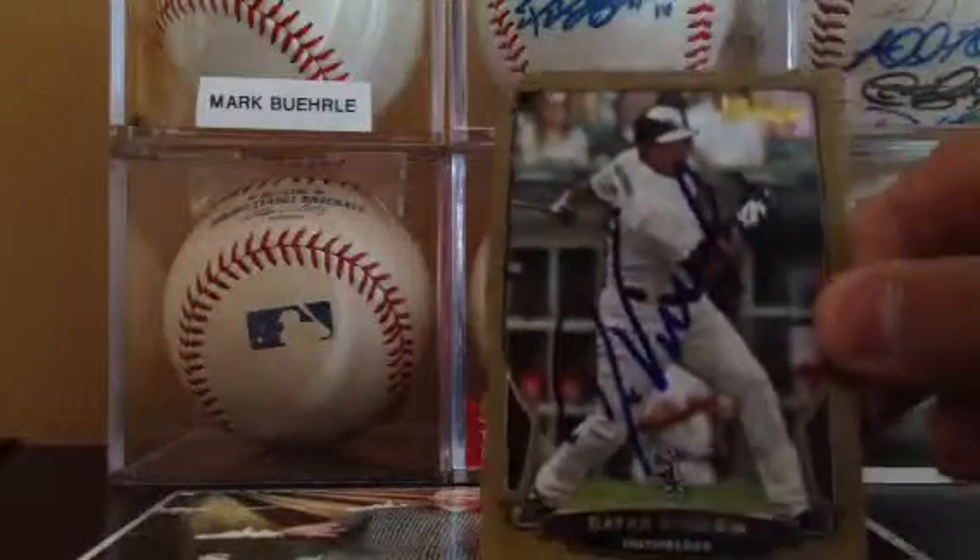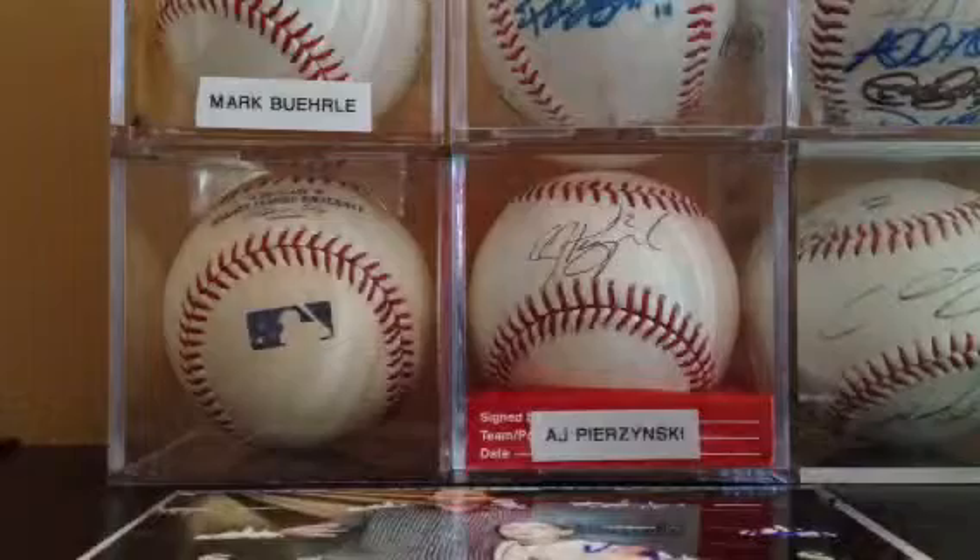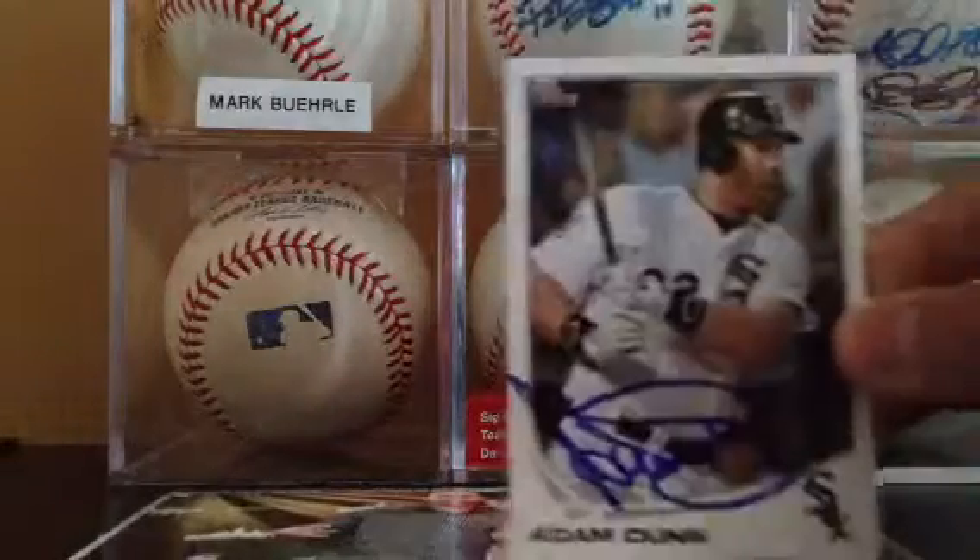Bowman gold, Diane. He signs a good autograph every time. 3 of 3, 2013, Adam Dunn.